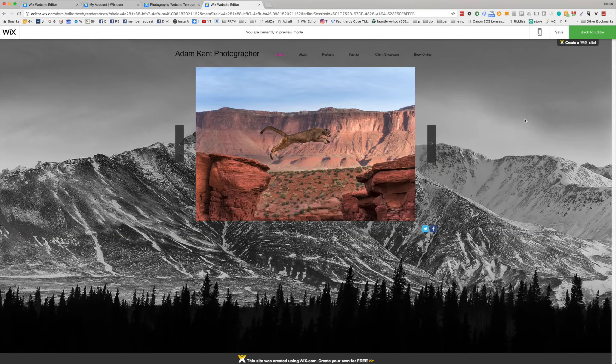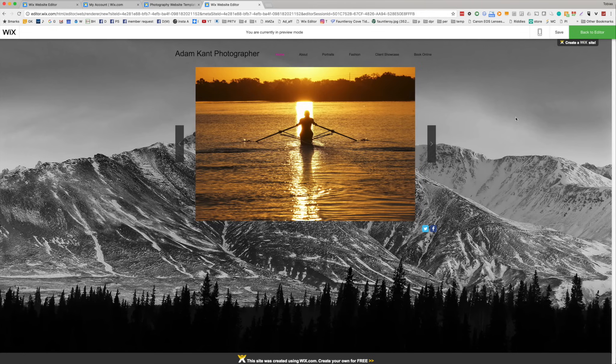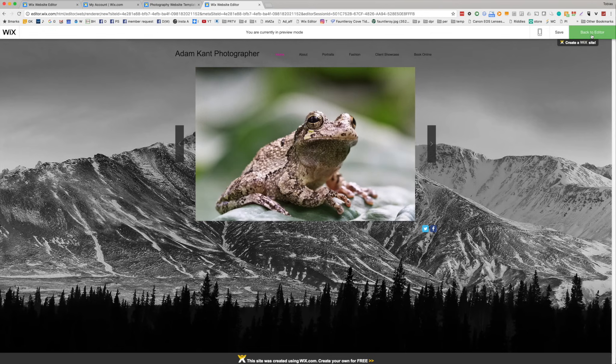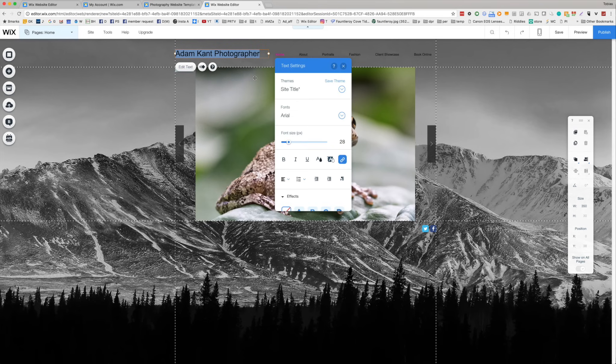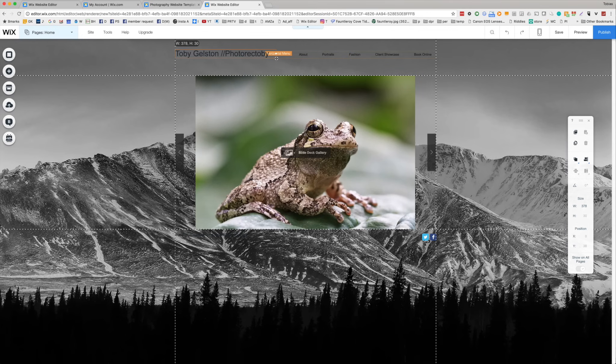Let's do a quick preview. There they are — my images looking nice in the space. I don't know about the black and white on the black and white, but we can fix that. Let's change this text. I have to spell my name right. It got squeezed a little bit, so we could make the text smaller or just shove it over a little bit and move the menu over. It's just so very easy to work with all of these different pieces.